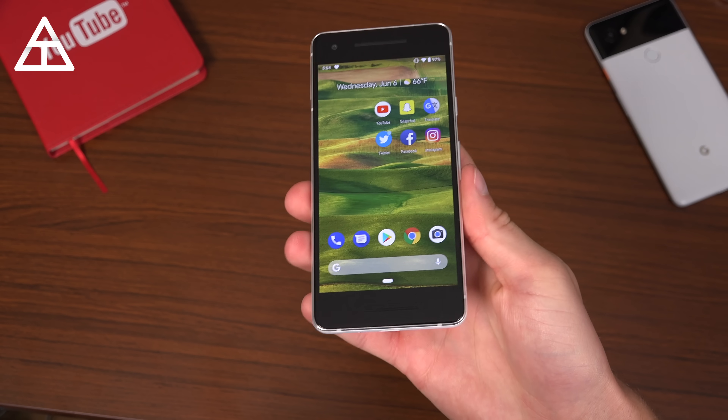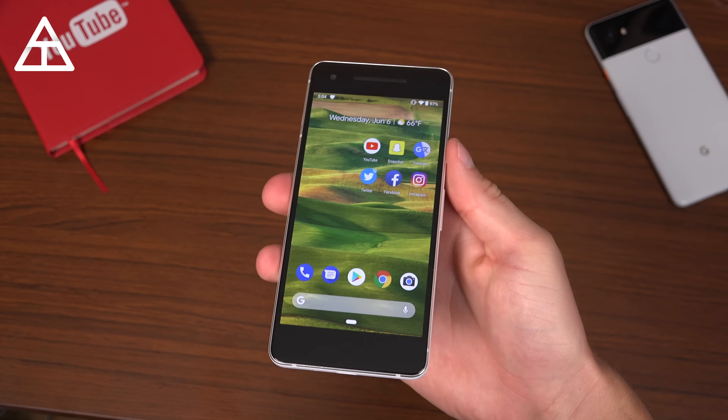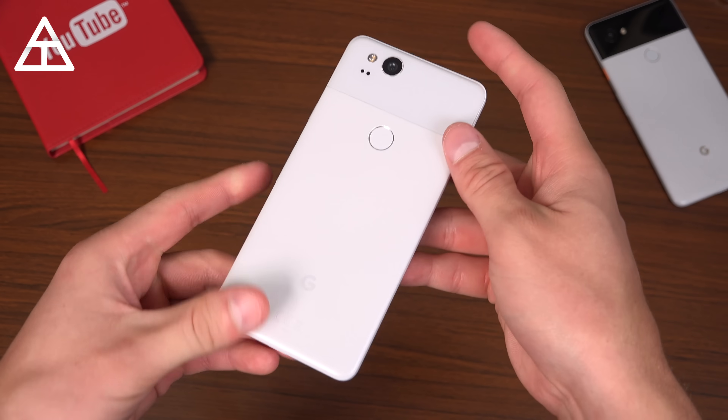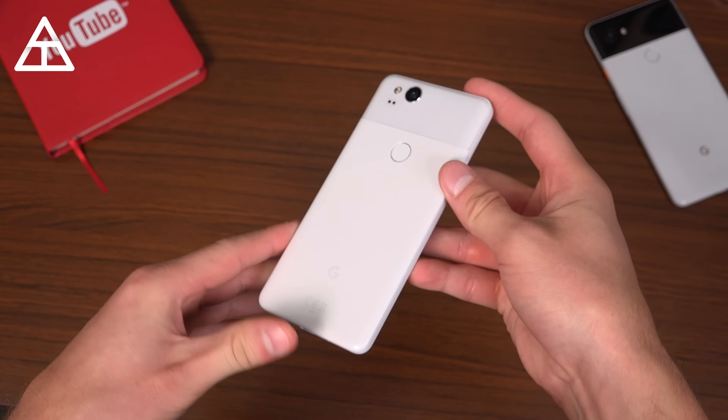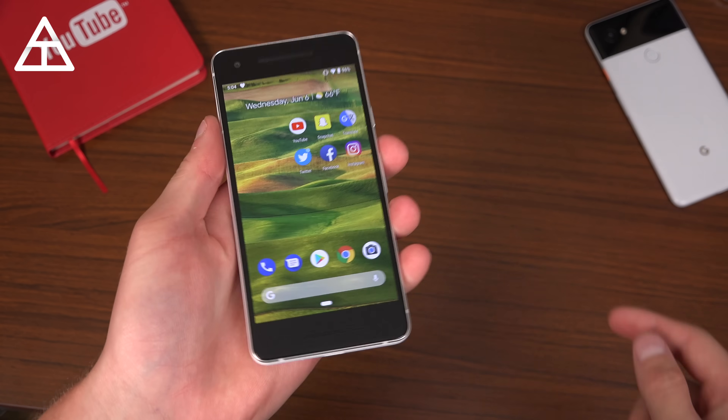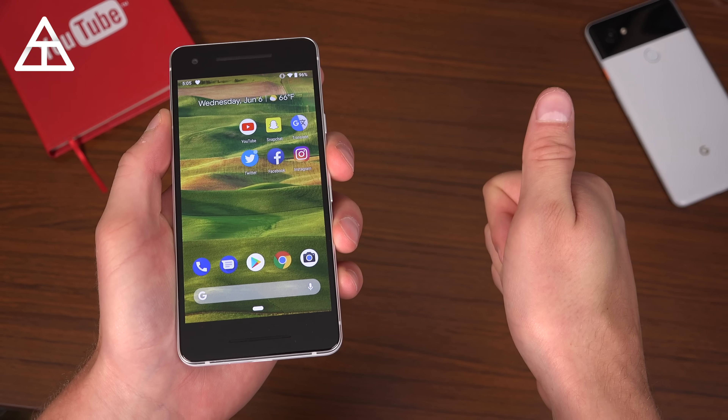Overall, that's just about everything I wanted to talk about for Android 9 P Beta 2. A long list, but more to come with these updates. I will do a full review once the official update comes out, so stay tuned for that. Be sure you are subscribed so you're notified, and as always guys, thank you very much for watching.